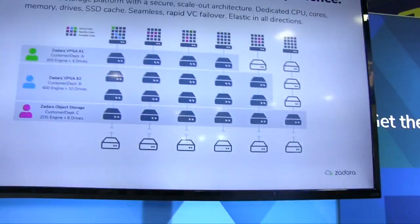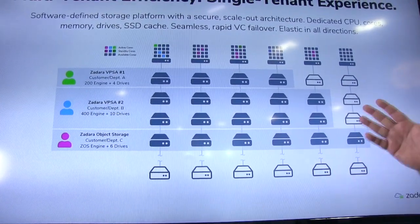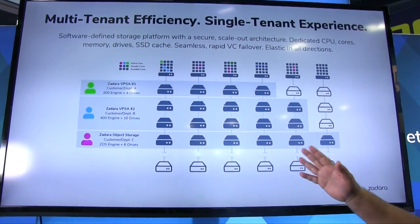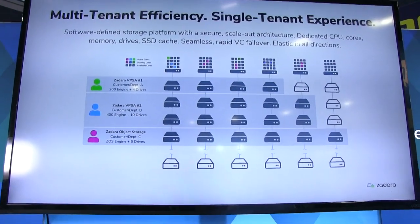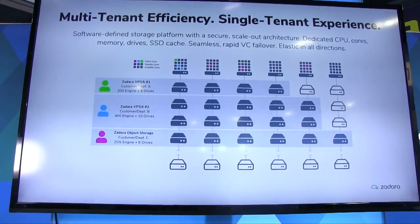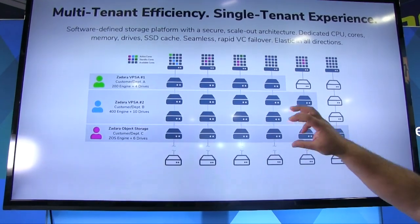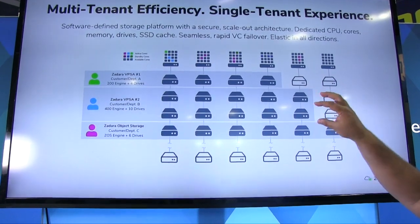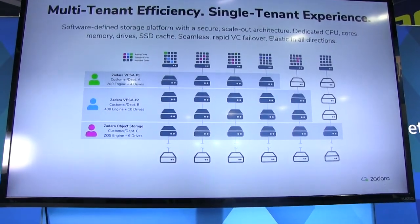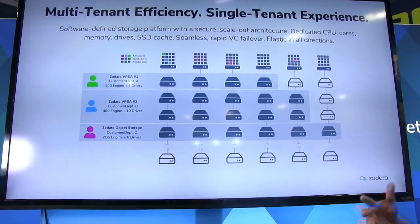If you look at the slide here, you can see how our cloud is built. Our cloud is built by multiple servers — each one with their own drives, their own CPU, their own memory. This cloud can be as small as a few servers all the way to hundreds of storage servers, what we call storage nodes. Every customer or every workload creates a different VPSA. VPSA stands for Virtual Private Storage Array. The green user created a VPSA of four drives with different cores and drives than the blue user that has a VPSA of ten drives. And then there are object storage users that have a different VPSA. We use multi-tenancy because it's needed for the as-a-service model, but every tenant has their own drives, their own cores and memory.